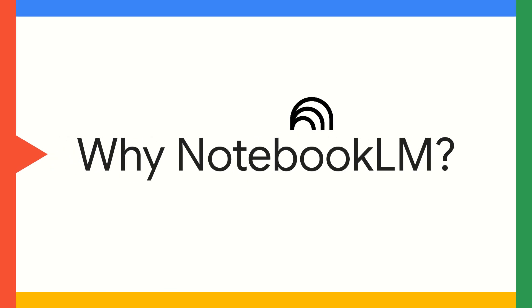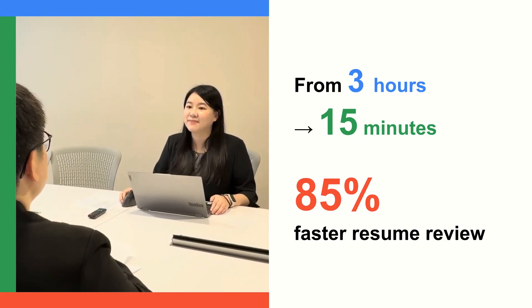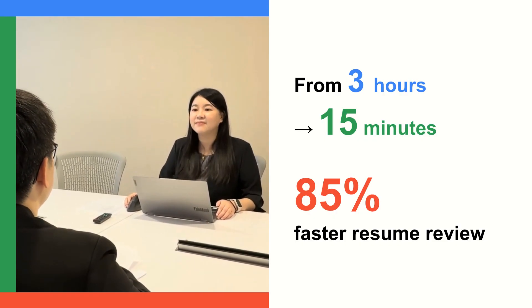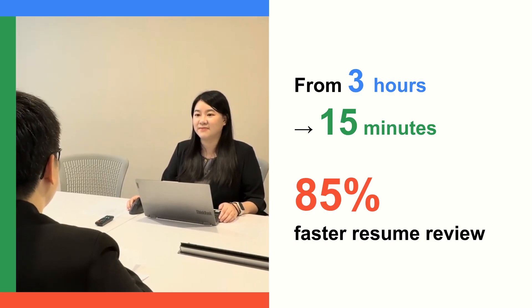What does Annie love about Notebook LM? Resume reviews are now much faster. What used to take three hours only takes 15 minutes — that's an 85% cut in prep time, letting Annie focus on interviews and people.